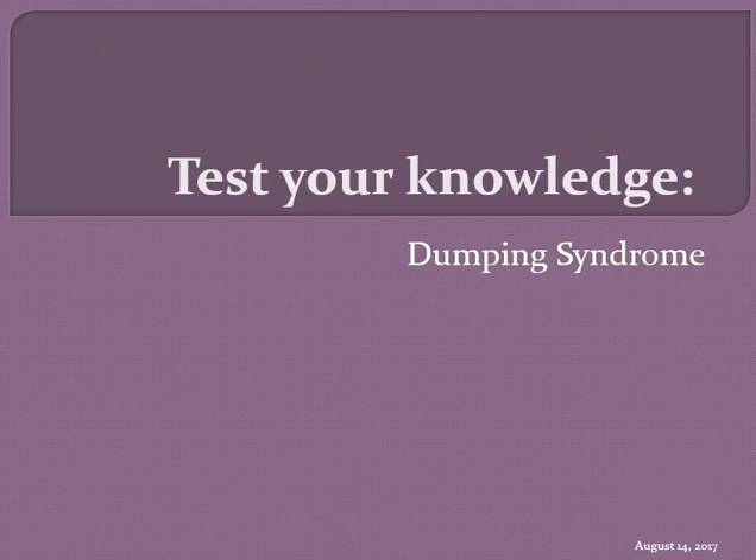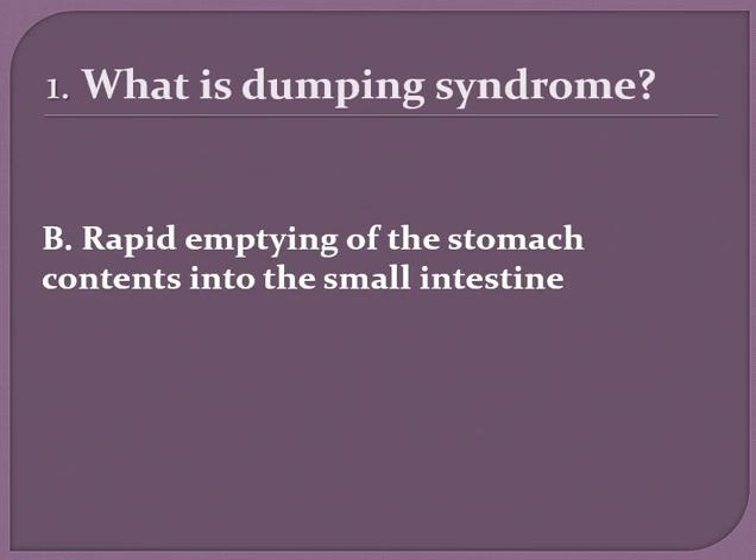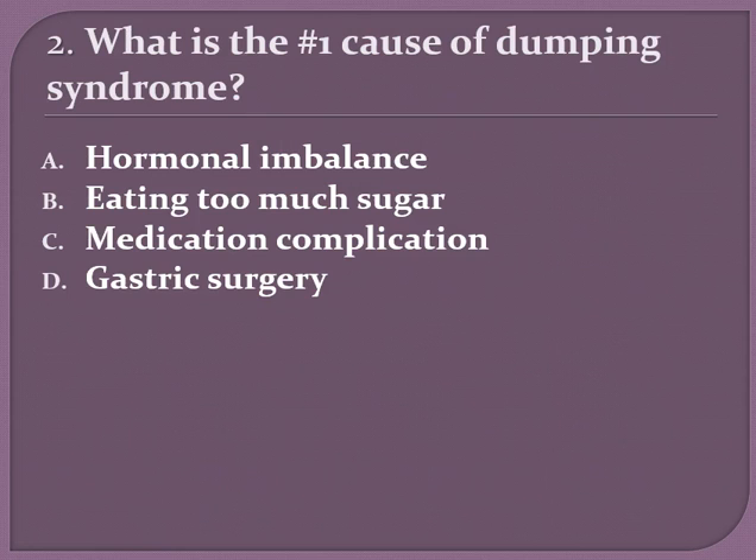Now we're going to test what you learned. Let's test your knowledge on dumping syndrome. First question: what is dumping syndrome? Is it A) frequent diarrhea, B) rapid emptying of the stomach contents into the small intestine, C) eating food from the dumpster, or D) a rapid drop in blood pressure? If you answered B, rapid emptying of the stomach contents into the small intestine, you are correct.